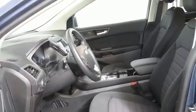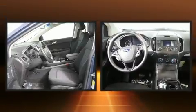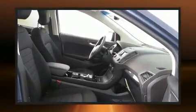Top features include rain-sensing wipers, a trip computer, an automatic dimming rearview mirror, a blind spot monitoring system, an outside temperature display, fully automatic headlights, and power windows.